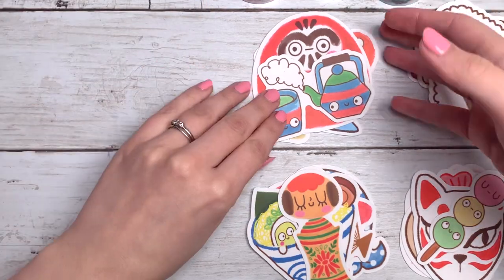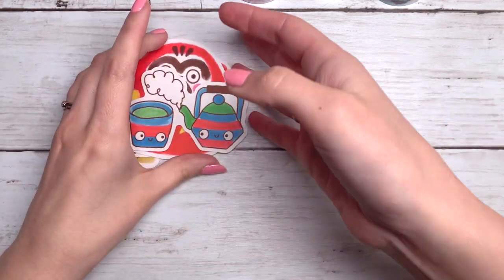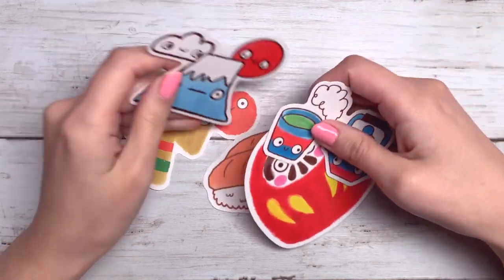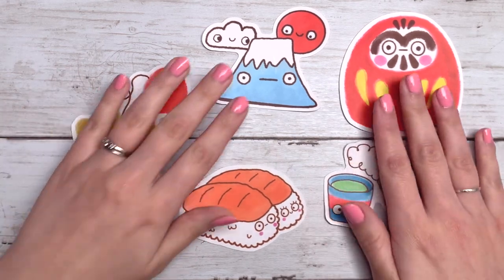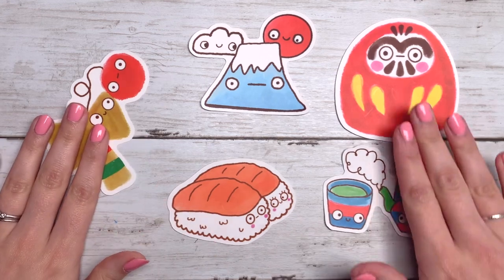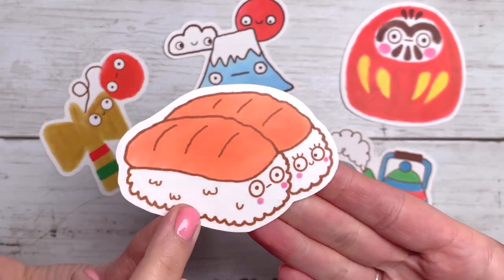I'll show you the groups now. I've kind of done a mixture of foods and traditions and beauty, but also color-wise I just put them together based on what colors I thought went nicely together. So this is the first set of five — we have some traditions in here and some beauty and some foods, little sushi friends.